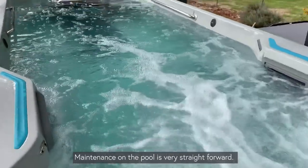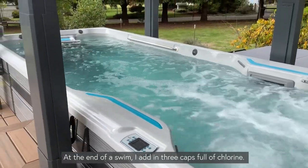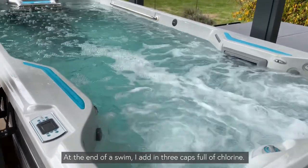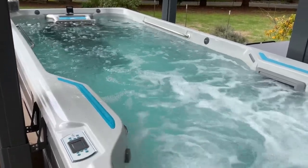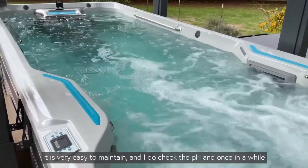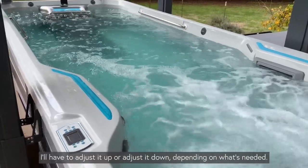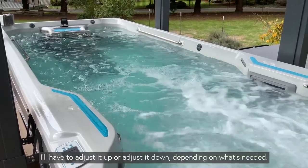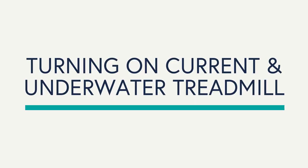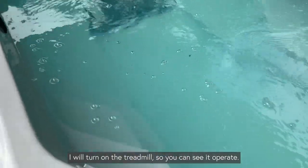The main focus on the pool maintenance is very straightforward. At the end of a swim I add three capfuls of chlorine and it's very easy to maintain. I do check the pH and once in a while I'll have to adjust it up or adjust it down.